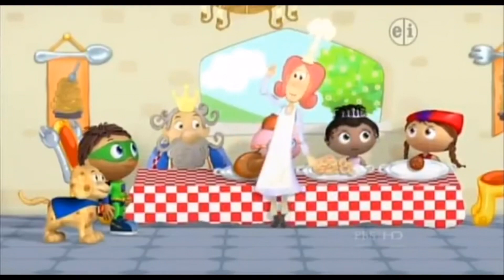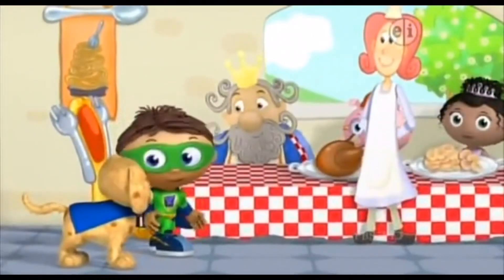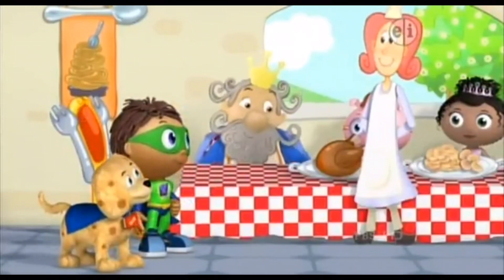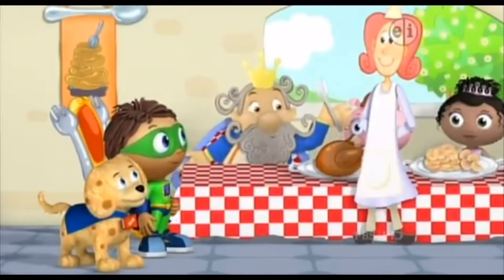These foods all have protein. Protein makes you strong, like this. Yes! Protein power! Protein sounds perfect! Which protein shall I try first?